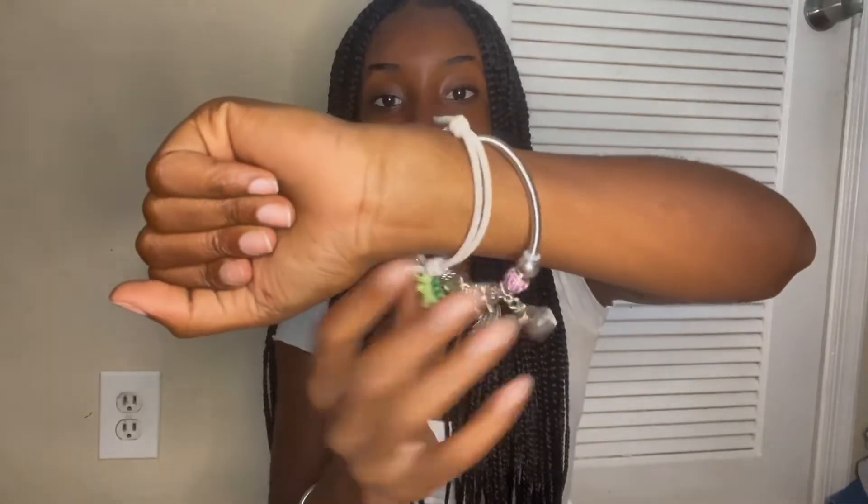To start off we're gonna begin with jewelry. I basically got these from the end — I have a whole bunch from Shein. This one right here I didn't get from Shein, but my earrings I got from Shein, and these bracelets too.